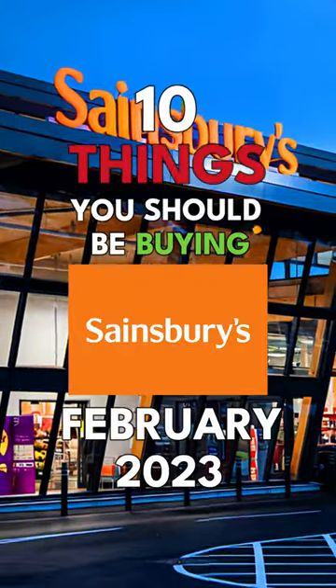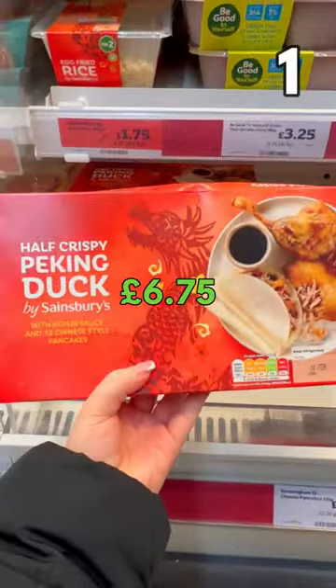10 things you should be buying at Sainsbury's this February 2023. Half duck and pancakes, £6.75, cheaper than the takeaway.